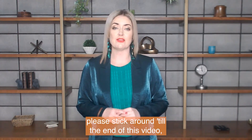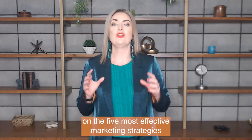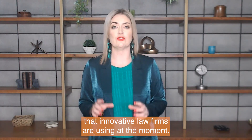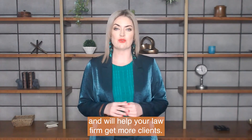Before I get into that though, please stick around to the end of this video. I'm going to share with you the five most effective marketing strategies that innovative law firms are using at the moment. These strategies are easy to implement and will help your law firm get more clients.